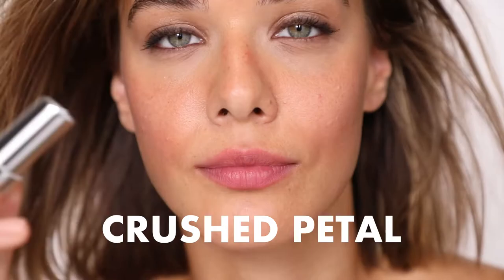This little guy, Crushed Petal, one of my other faves. This is a great adjacency to a nude. It's a little bit darker, a little bit richer, and has a lot of pink in it, which I really love.